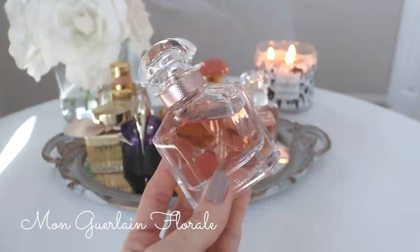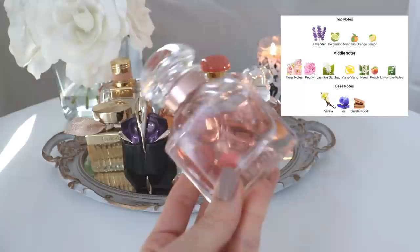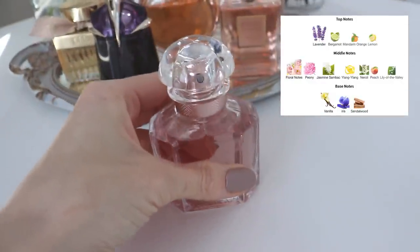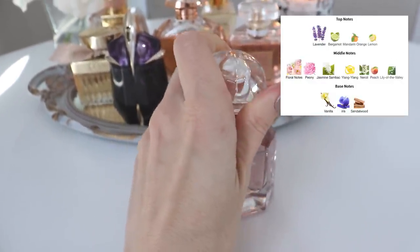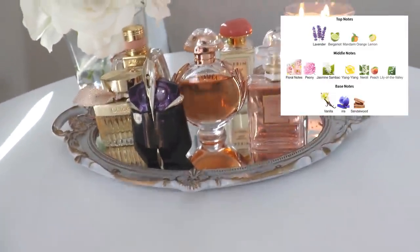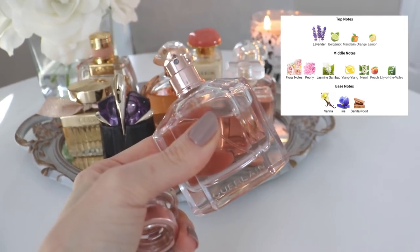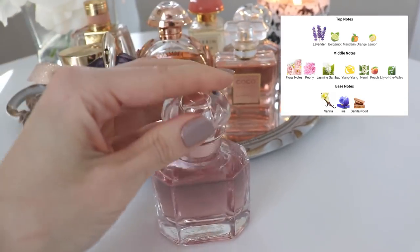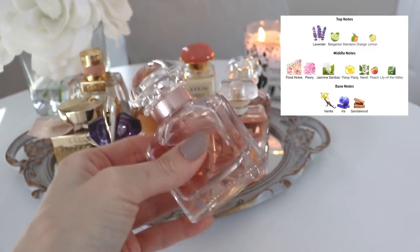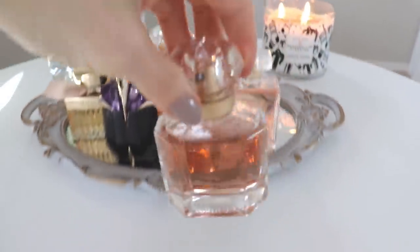Another one I have is Montale Floral. I've heard this one is discontinued — I really hope it isn't, because it's become one of my favorite perfumes. Of my three Montale fragrances, this is my favorite because it's the most versatile. It smells a lot like the original Montale except it has some floral notes, so for me it's the most appropriate for summertime — very feminine and very pretty. I could wear this all year round but I'm specifically saving it for summer.